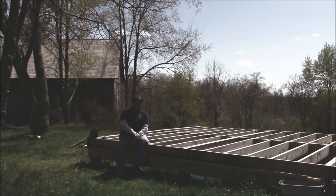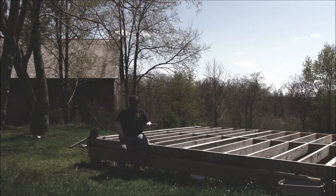Hey y'all, this is Joe out of St. Bernard Acres. It's Sunday, April 26th. I came out here to do some final measurements.